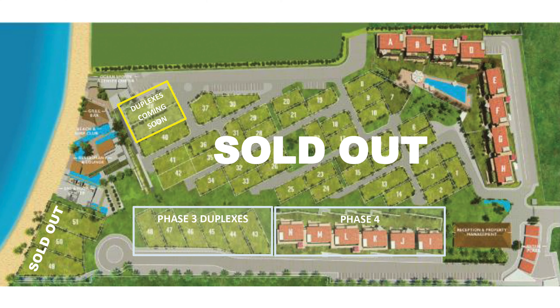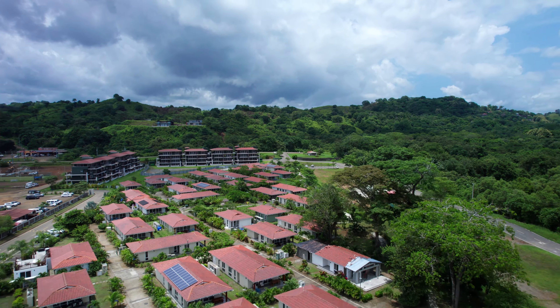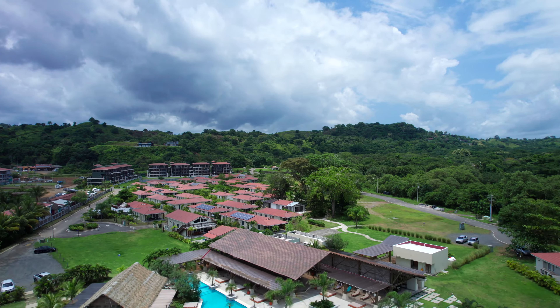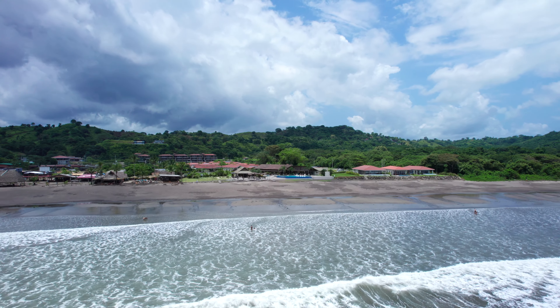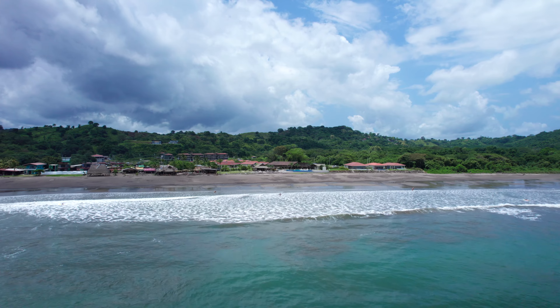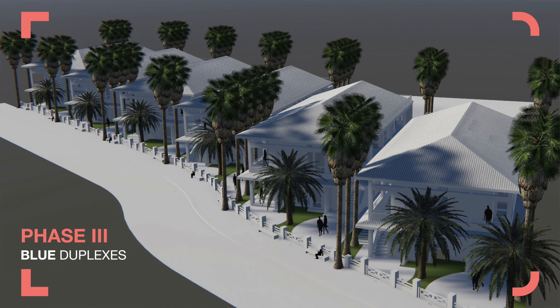Phase one villas and phase two condos have all been sold and delivered; however, there are a few furnished resale options priced between $350,000 and $600,000. Here in phase two, this beautiful two-bedroom, two-bath condo measures just over 99 square meters, or just over 1,000 square feet. The price of this condo is listed at $350,000 — want more information? Email my team at info@dopanama.com.